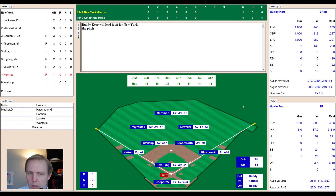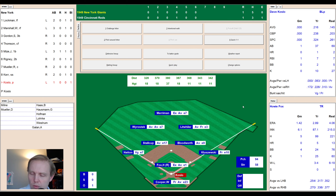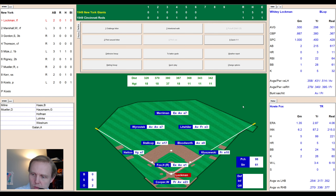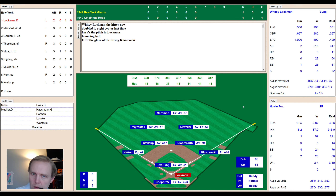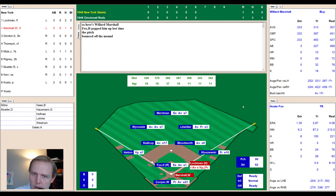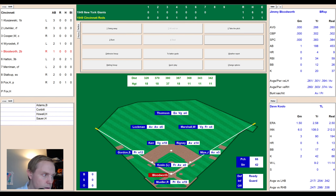Top of the seventh, 1-1. Buddy Kerr works a 2-2 count — roller to the right side, Bloodworth flips to Kluzewski — one away. Koslow takes a strike, swings and misses — 0-2 — then ball — 1-2 — and Fox strikes him out looking. That's Fox's second strikeout. Whitey Lockman gets a single when the ball bounces off Kluzewski's glove — now 2-for-3. Two outs, top of the seventh — Willard Marshall hits a ground ball to short, Stalkup fields it easily and throws to first for the out. We go to the bottom of the seventh.